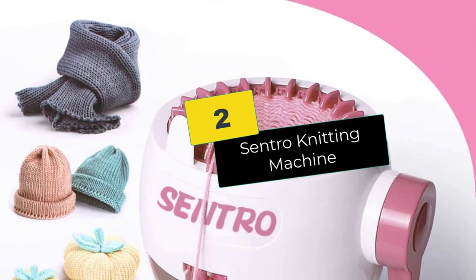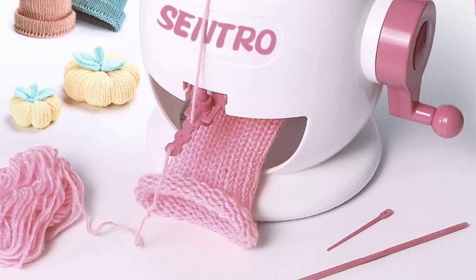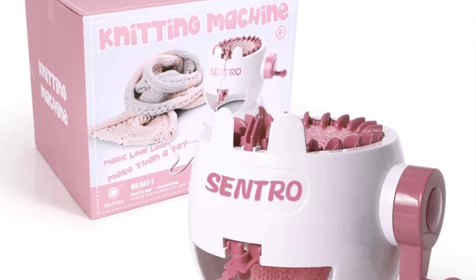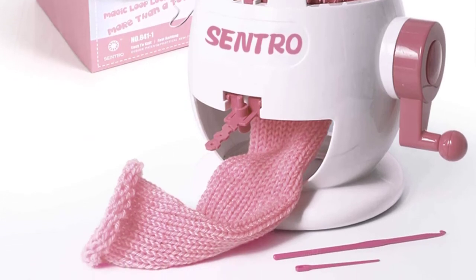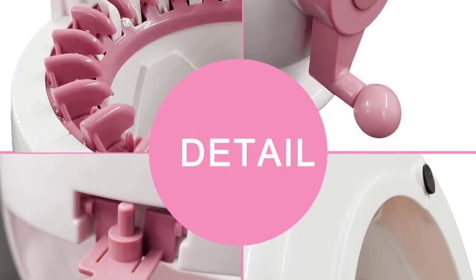At number 2, we have the Centro Knitting Machine. The best home knitting machines are those that can handle an assortment of projects, and this model from Centro is among those that you ought to give top priority. This product can be used to knit a variety of items that could make suitable gifts for occasions such as Christmas and Thanksgiving. This device can make both flat and circular stitches in seconds once you initiate movement using the hand crank.